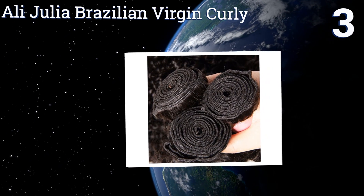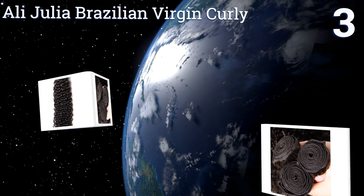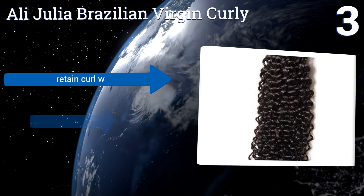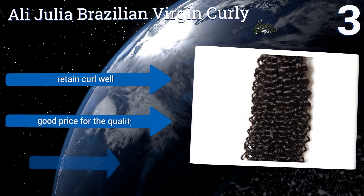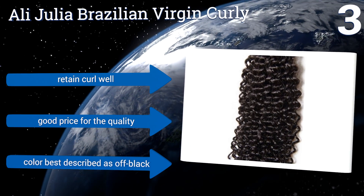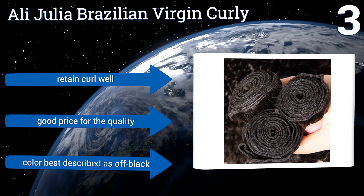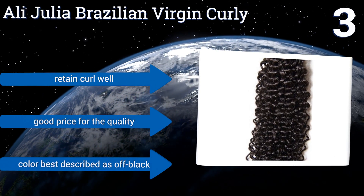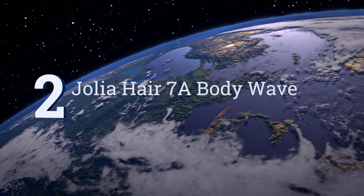These 100% natural unprocessed human locks can be purchased in a three-pack with or without a closure. They retain a curl well and come at a good price for the quality. The color is best described as off-black.